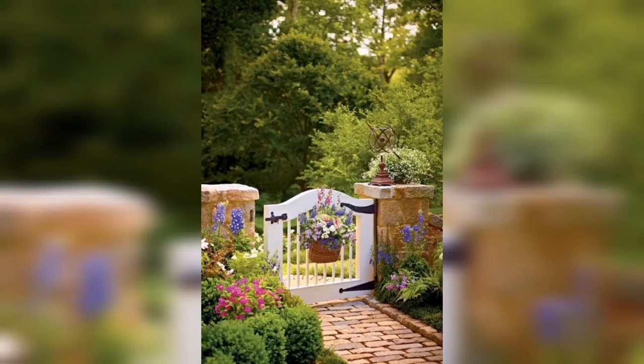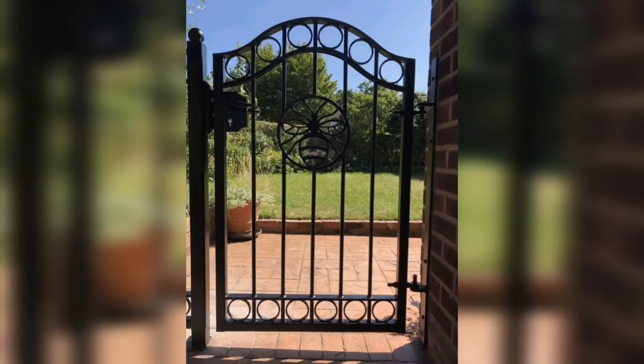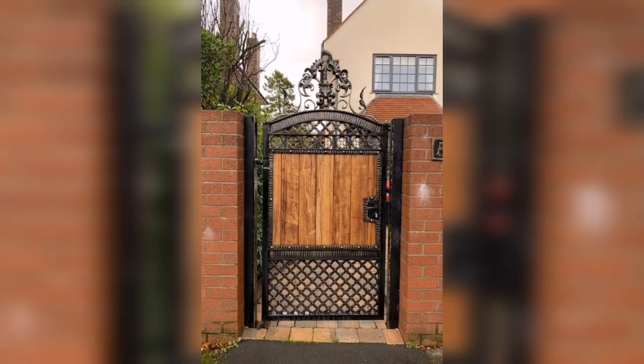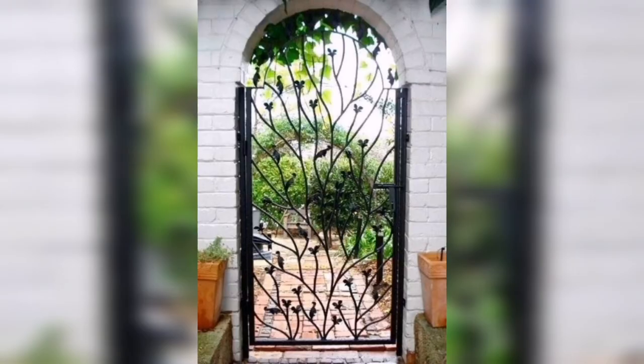If you are looking for something more ornate, wrought iron gates are a great option. They can be made to look vintage or modern, depending on your preference. And if you are worried about security, wrought iron gates provide an extra layer of protection for your garden.